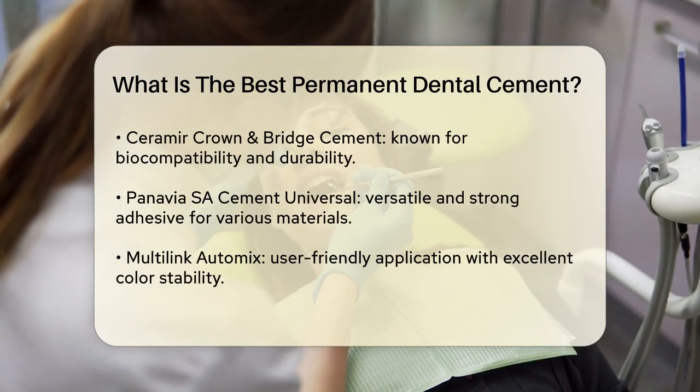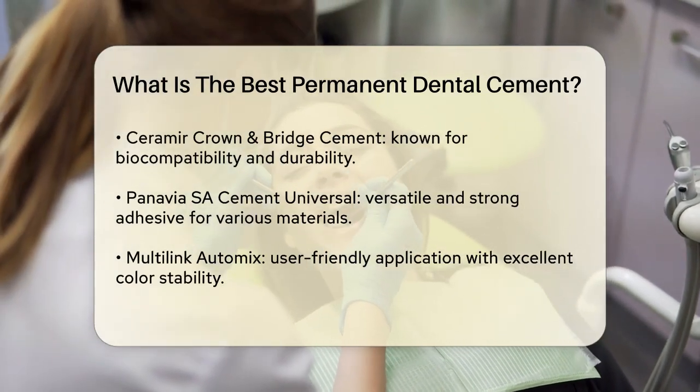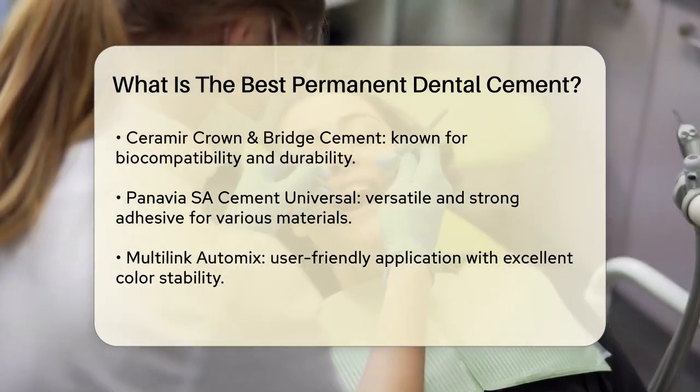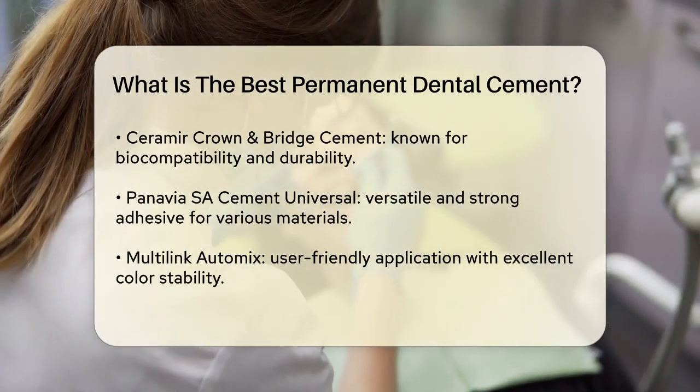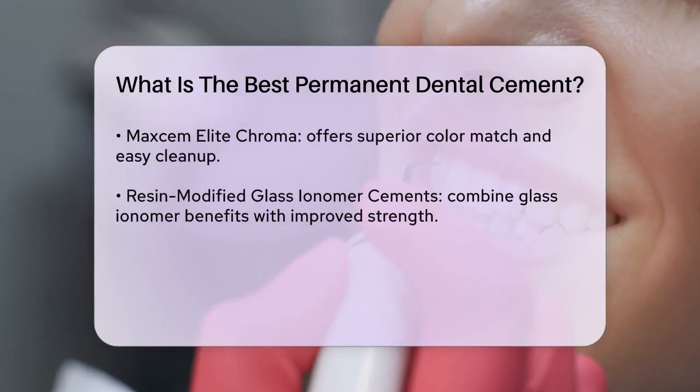MaxCem Elite Chroma is a cutting-edge cement that offers reliable aesthetics and simplified cleanup. It provides superior color match and durability, making it ideal for crowns, bridges, and other restorations that require both strength and aesthetic appeal.